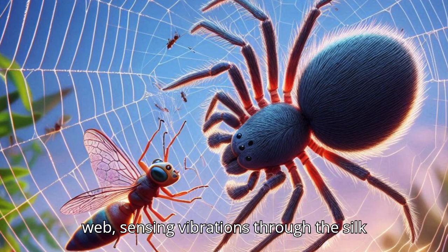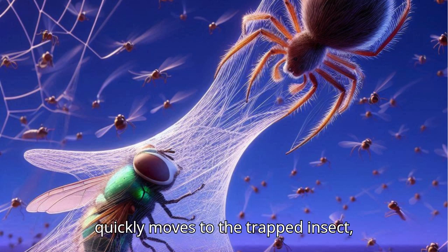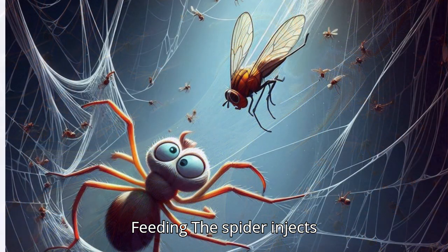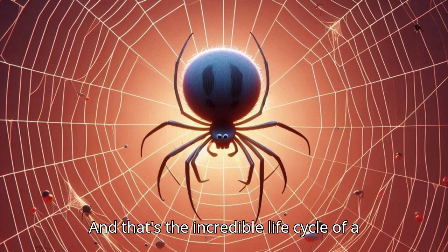Capturing the prey: The spider quickly moves to the trapped insect, wrapping it in more silk to immobilize it. Feeding: The spider injects venom into the prey to paralyze it and begins to feed. And that's the incredible life cycle of a spider.